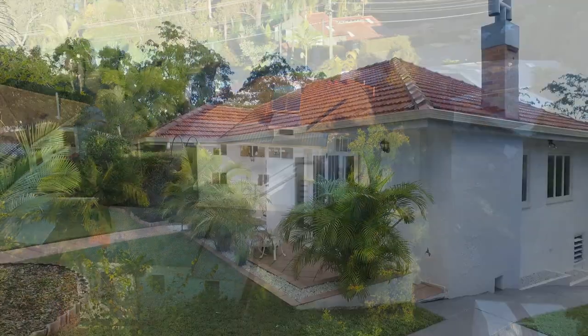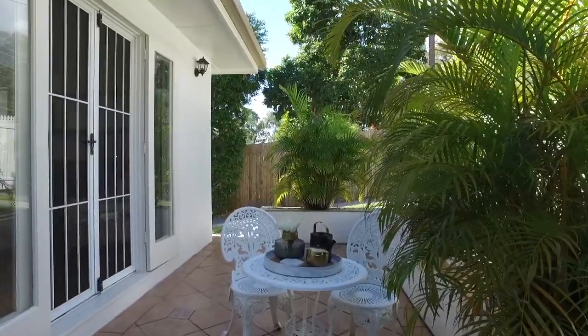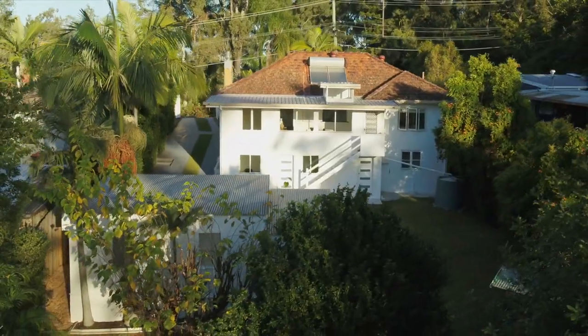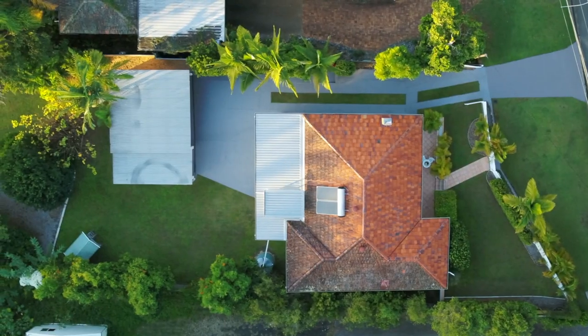Hi, it's Alex Jordan. Welcome to 81 Joulbert Street, Indooroopilly. Positioned in a quiet and leafy pocket of Indooroopilly, this home sits on a large 1659 square meter block with potential for subdivision.